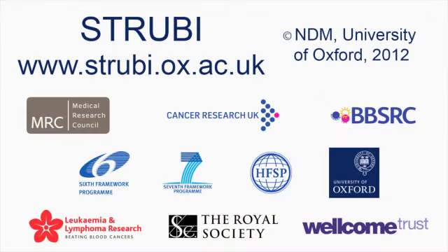Currently there are 50 students with over half being from outside the UK, creating a truly international atmosphere. If you'd like to join us either as a student or a postdoc, or if you'd like to collaborate with us, check our website and contact us for further information.